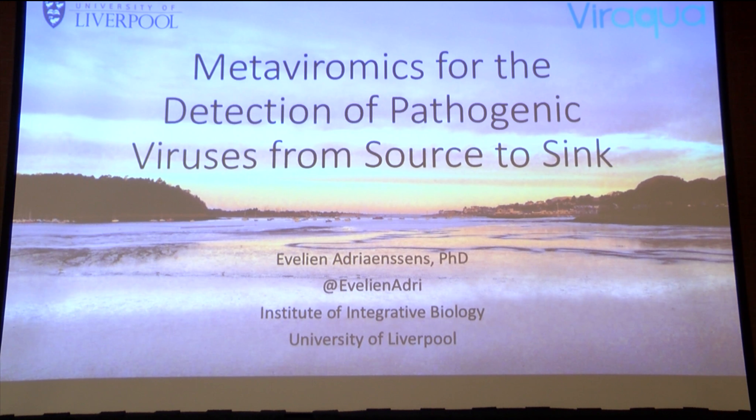Hello. I wanted to talk to you about my latest project that I started at the University of Liverpool 18 months ago, which is using metaviromic methods to see if we can find pathogenic viruses in the environment. The environment that I'm working on is illustrated by this beautiful idyllic sunset over the town of Conwy in Wales.